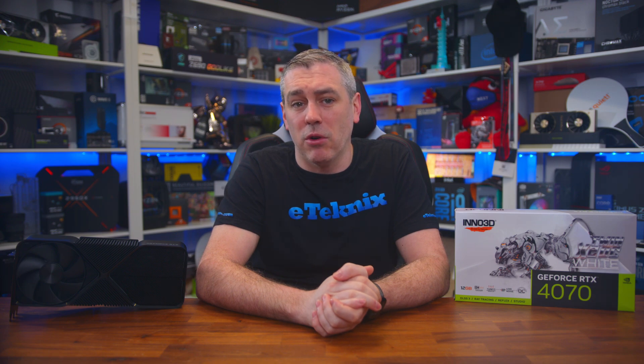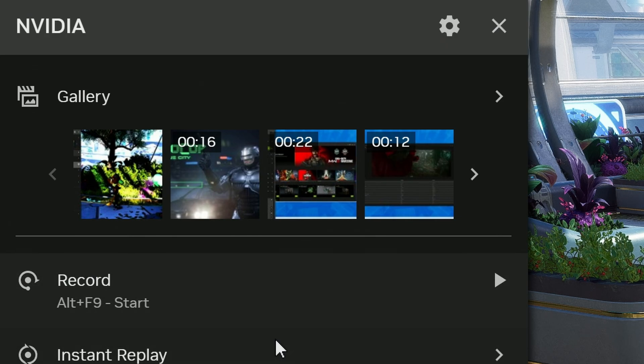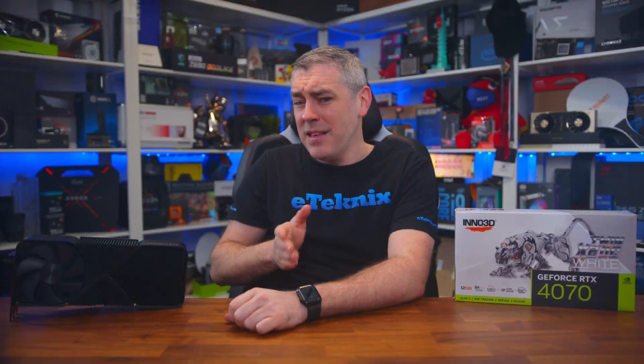The overlay also matches much closer with Windows UI designs, and all of the tools for ShadowPlay are clearly visible, including record, instant replay, screenshot, and photo mode, alongside a gallery of all your captures which appears at the top of the UI. You can also toggle whether your microphone is captured near the bottom of the list, with options of always on, push to talk, and off. Another big change for ShadowPlay is the ability to record at 120 FPS, as opposed to just 60, which is great for gaming moments where you want to slow things down for a dramatic effect.